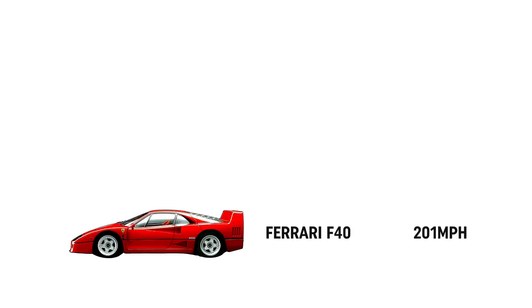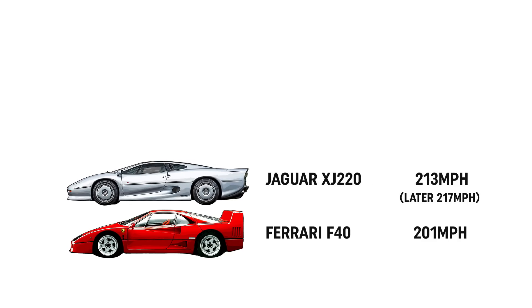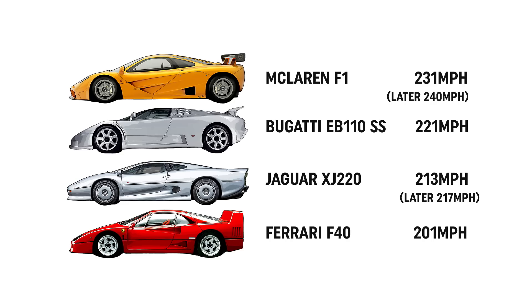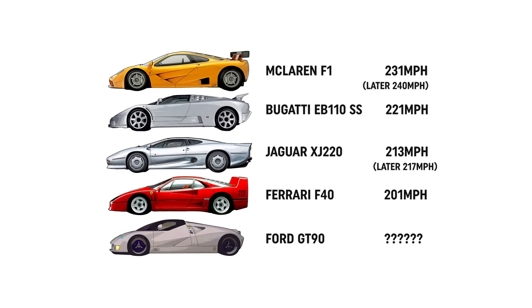The Ferrari F40 had achieved 200mph, then the Jaguar XJ220 came along and upped things to 213, and then McLaren swung in with the F1 and blew everyone else into the weeds. And so the McLaren was Ford's target. The GT90 was setting out to be the fastest production car in the world.